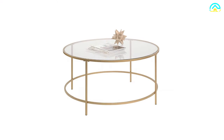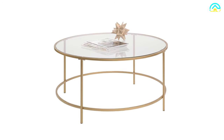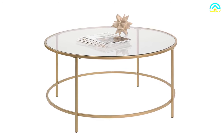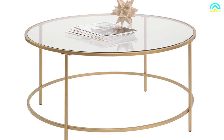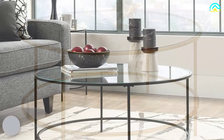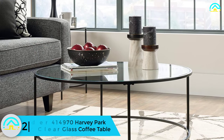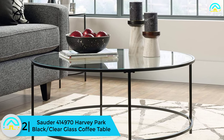This round coffee table has a satin gold finish, making it a great addition to your home. It offers an adaptable fit for the living room or dining room. Overall, it's a quality selection with durable metal construction and a safety tempered glass top.